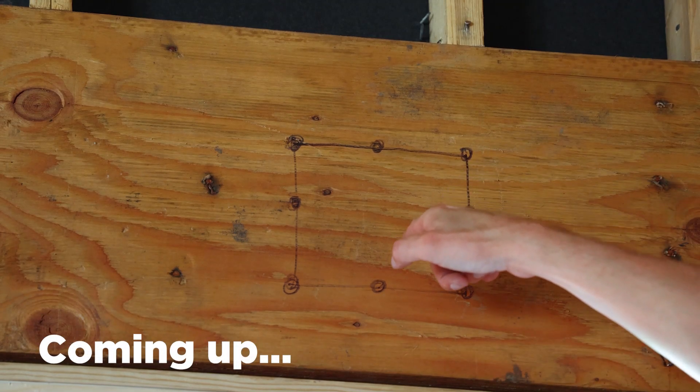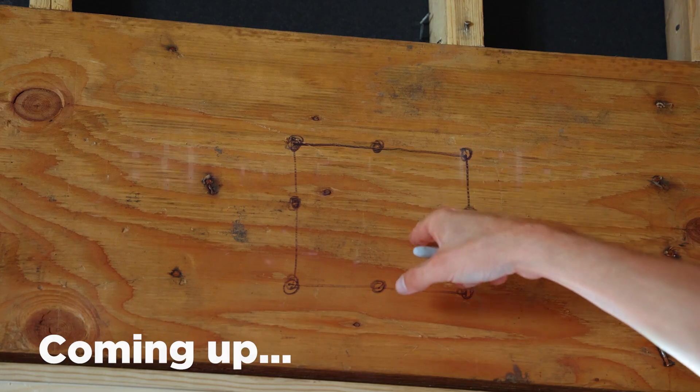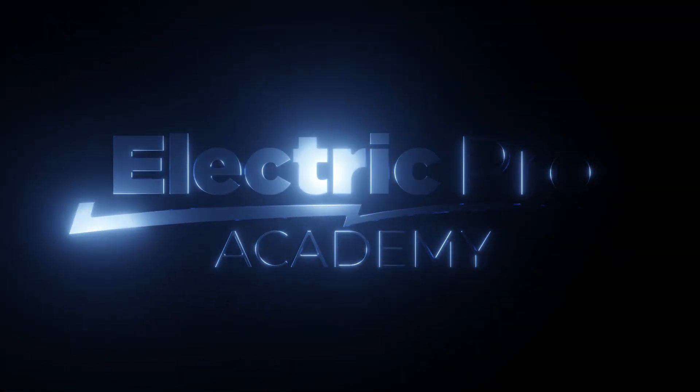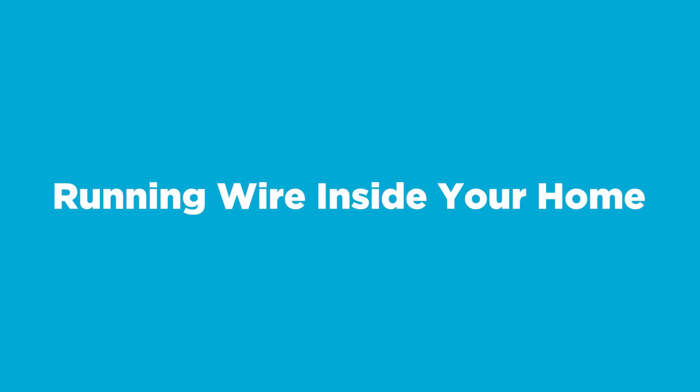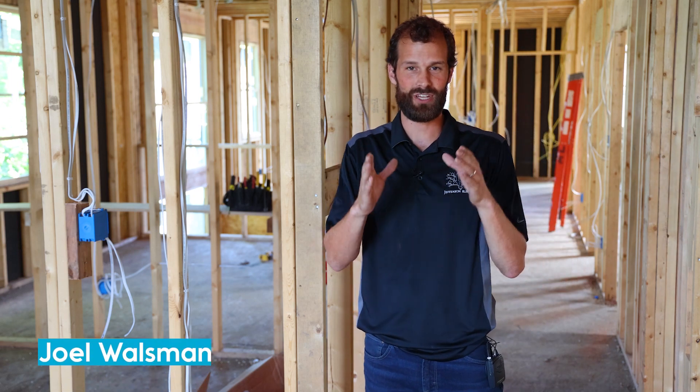I had a three-quarter million dollar home, half of which was resting on this LVL, and I essentially... Hi, I'm Joel Walsman, CEO and Master Electrician of Jefferson Electric.